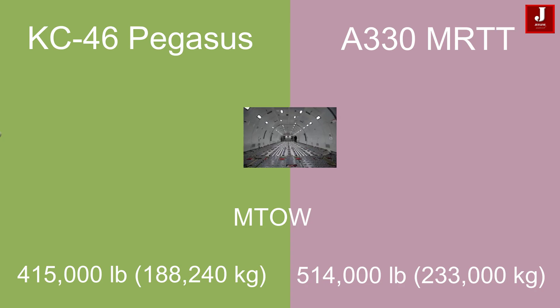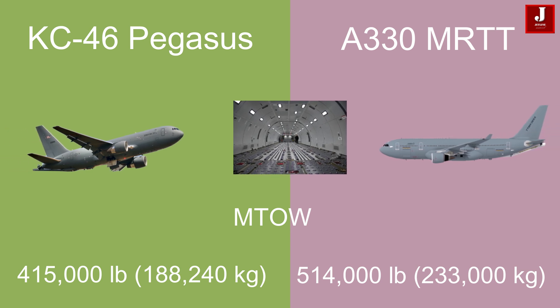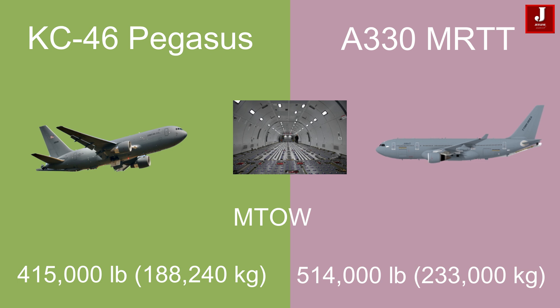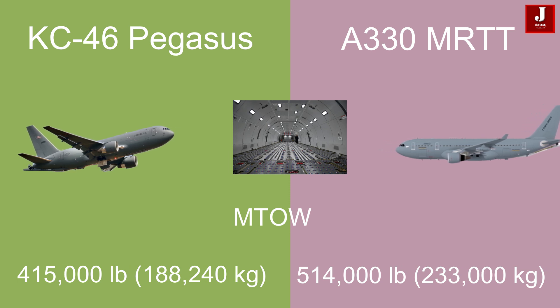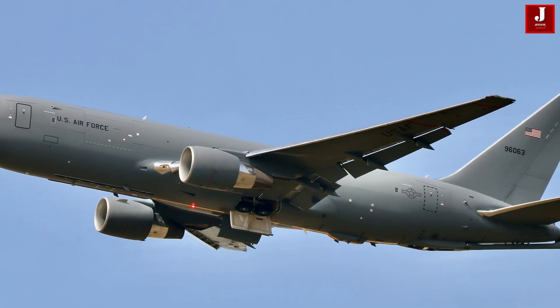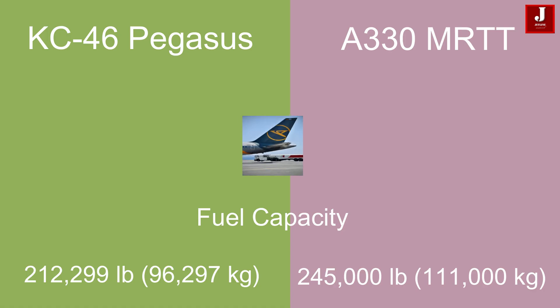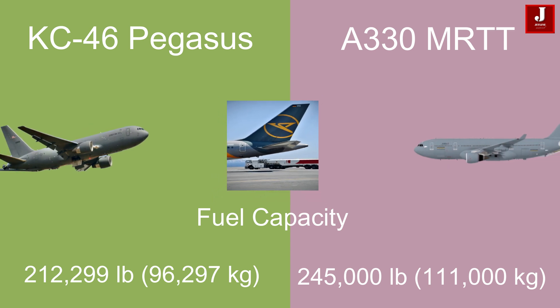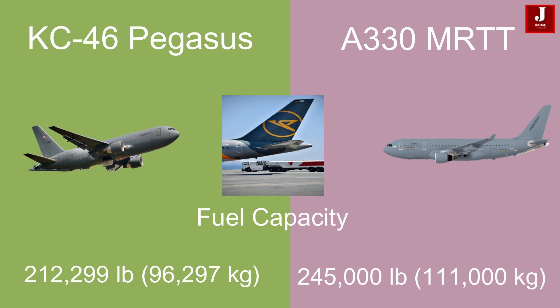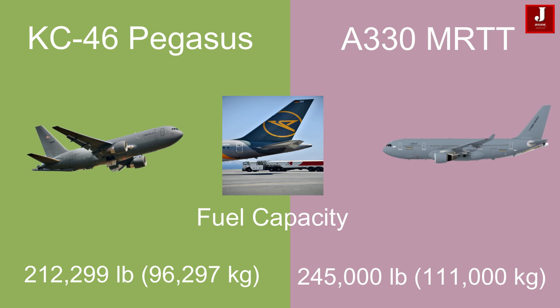The KC-46 has a maximum takeoff weight of 415,000 pounds (188,240 kilograms), whereas the Airbus A330 MRTT can handle a higher maximum takeoff weight of 514,000 pounds (233,000 kilograms), indicating its greater capacity for fuel and payload. The KC-46 can carry fuel up to 212,299 pounds (96,297 kilograms), whereas the Airbus A330 MRTT has a capacity of 245,000 pounds (111,000 kilograms).